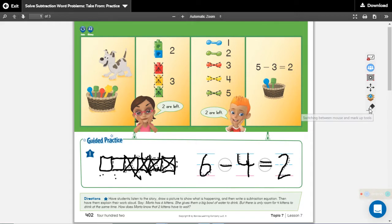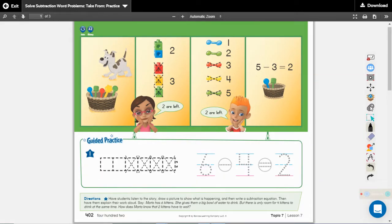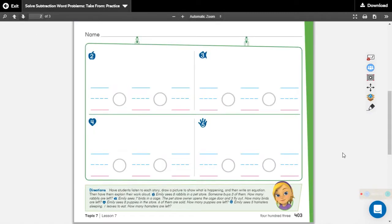Okay, I'm going to erase it now so we can go on to the next page. We get to draw our counters and solve the problems ourselves without them giving us pictures — we get to draw the pictures. How exciting! Put your finger right up here where the number two is. That's where we're going to draw our first picture. Listen to the problem.